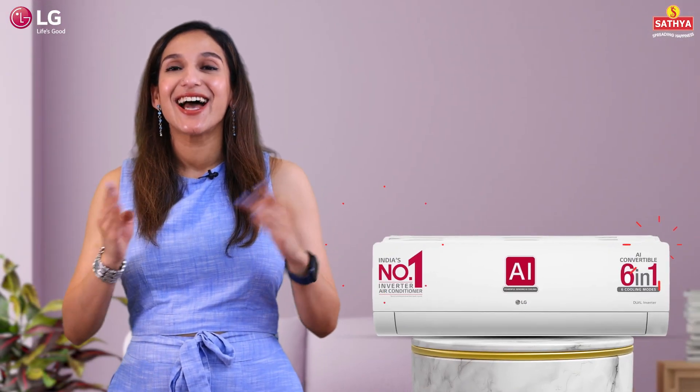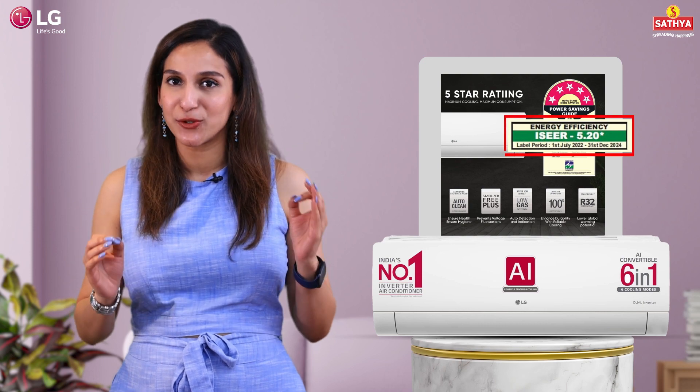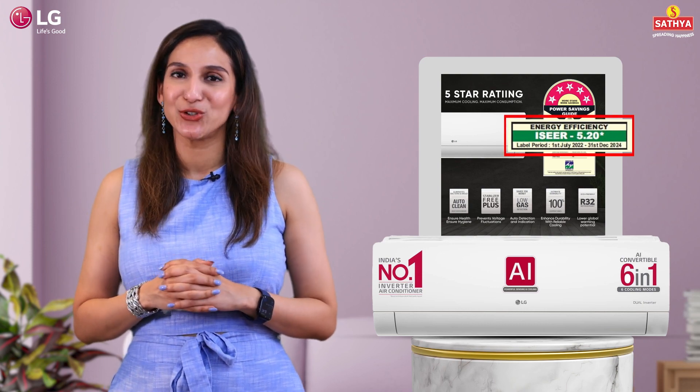And check this out! This has a whopping ISEER rating of 5.20W, which means efficient cooling without breaking the bank on your electricity bill.